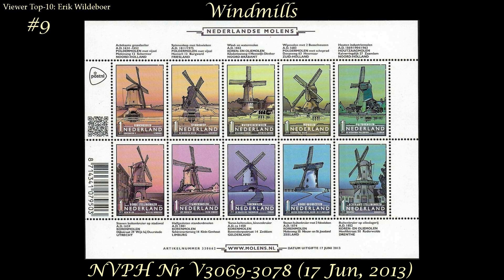Next comes number nine: a Dutch windmill set issued June 17th, 2013. Eric says, 'I love this set because of the rainbow colors of the stamps, how they look together, and the nice drawings of the windmills.'